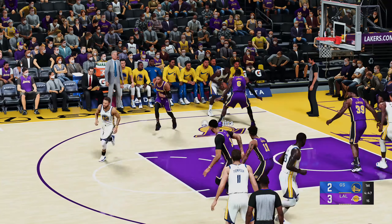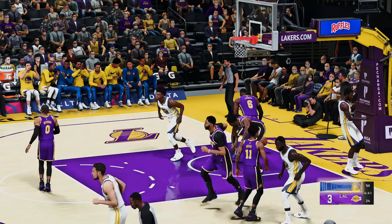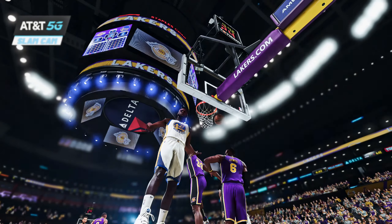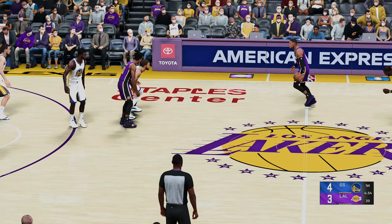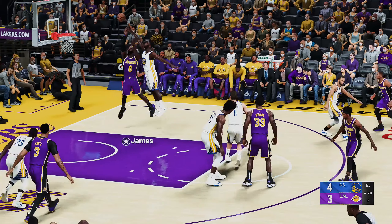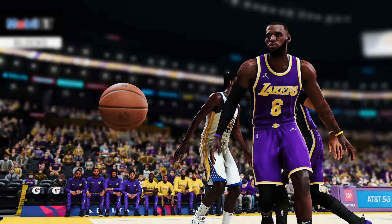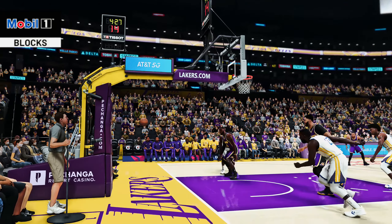Curry passes to Wiggins — he takes that one up and powers it through. How about the acrobatics from Andrew Wiggins, way up! Westbrook against Curry — oh, rejected by Wiggins and the ball goes out of bounds. That sensational block again — letting them know up front that he's on the hunt tonight and eager to knock away shots.